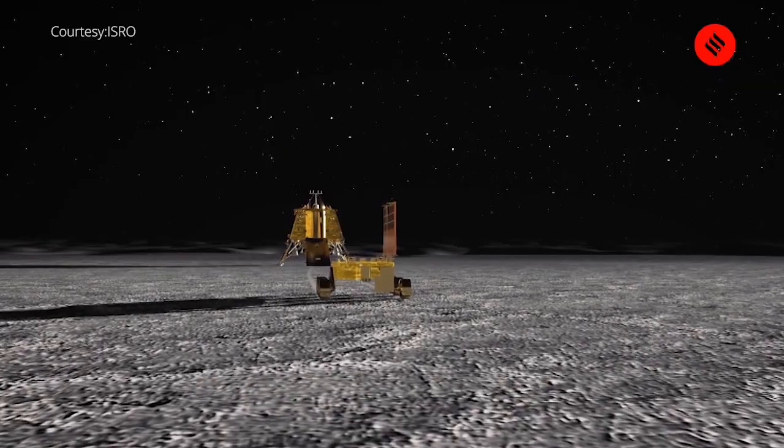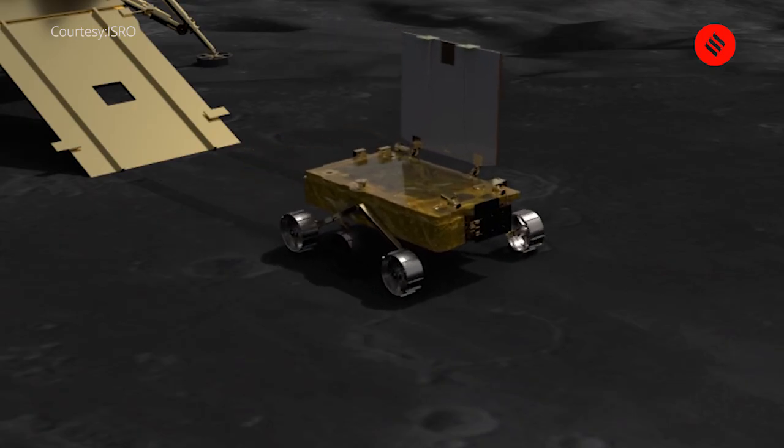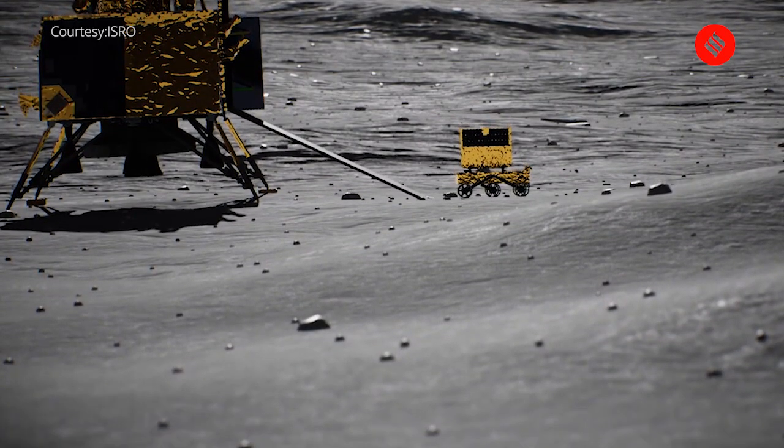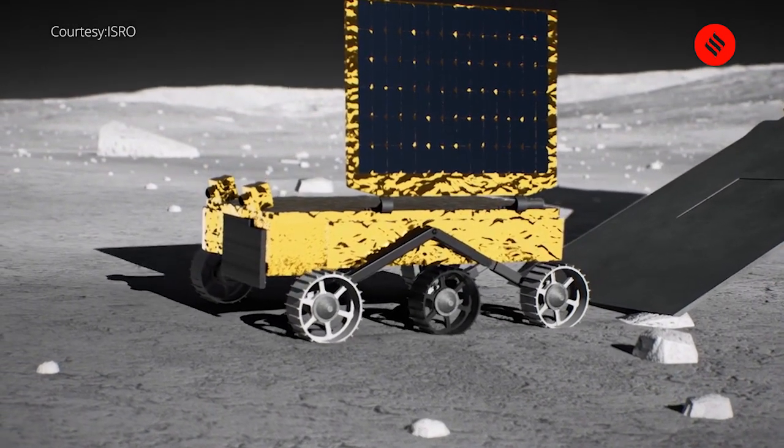So there is the Chandrayaan main spacecraft. From it the lander has detached and is now in an orbit. Once the lander lands, a rover will emerge. The lander does not move — it lands on four feet and is immobile. All rover missions have a robotic component inside the lander which, after landing, moves out and slopes down the surface of the moon and then moves slowly on the surface.